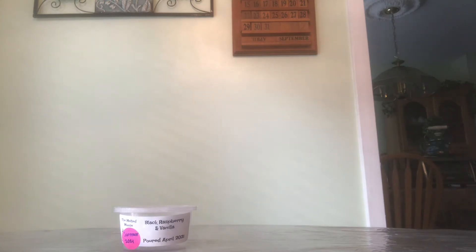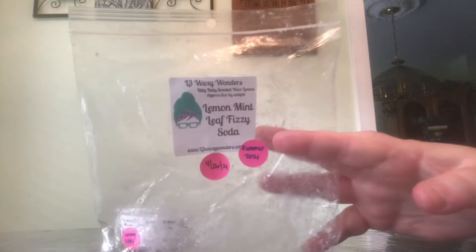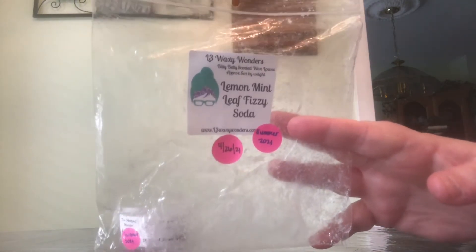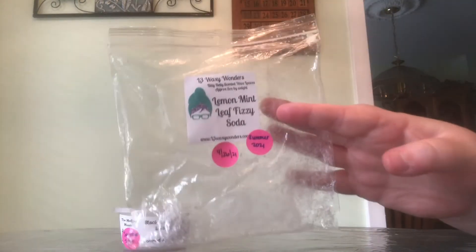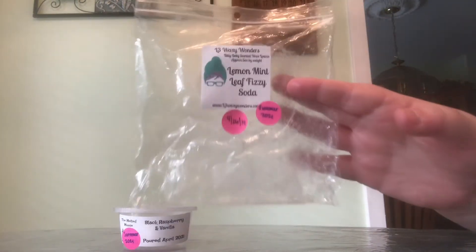Next up from L3 Waxy Wonders, I had a Bitty Bitty Lope in Lemon Mint Leaf Fizzy Soda. Y'all, this scent is so amazing. It's on like its last hour or so in my house right now. It smells so refreshing and lemony and amazing. I literally am in love with this scent as a clean scent in the house.